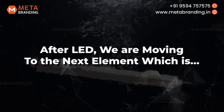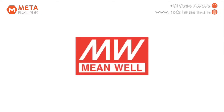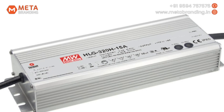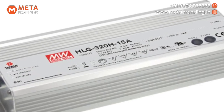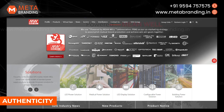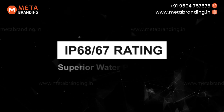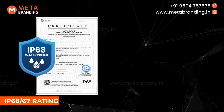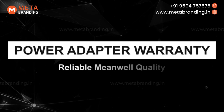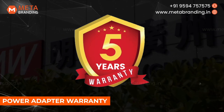After LED, we move to the next element: Power Adapter. Meet our premium Meanwell Waterproof Power Adapter, the number one power adapter brand in the world. Number 1: Authenticity. Each Meanwell adapter is distinguished by a unique serial number, allowing direct verification of authenticity through Meanwell's official website. Number 2: IP68-67 Rating. The premium Meanwell brand boasts IP68 and IP67 certifications, ensuring exceptional dust and water resistance. Number 3: Power Adapter Warranty. Meanwell ensures the durability of its products with a 5-year warranty, providing long-term confidence and security to its customers.